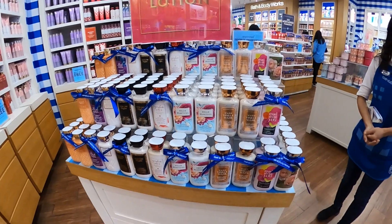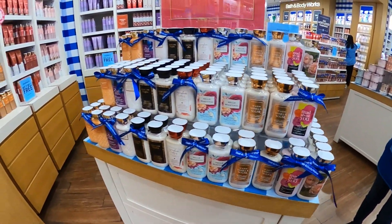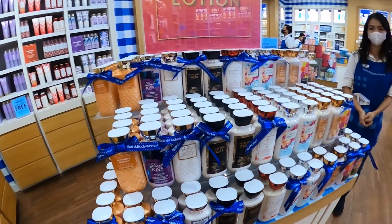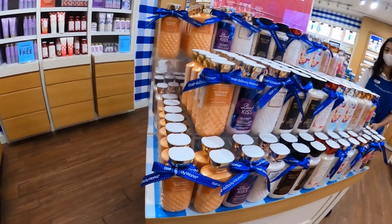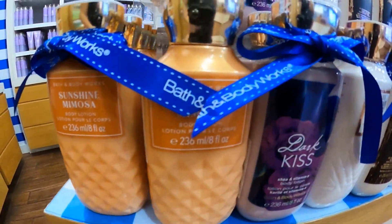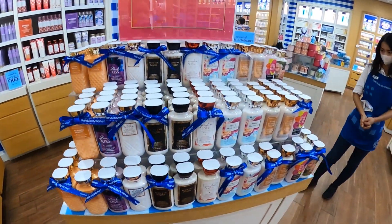It's also buy three get one, so if you have 900,000 up to 1 million you get four variants. Now these are the lotions.